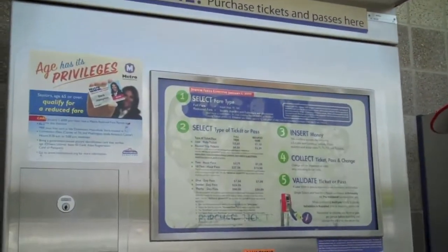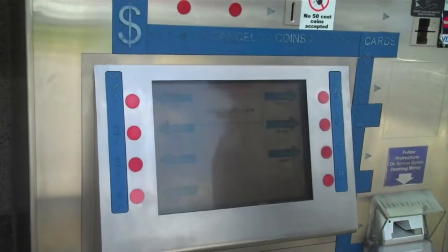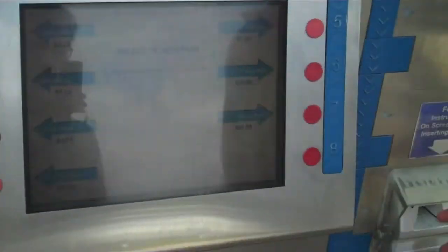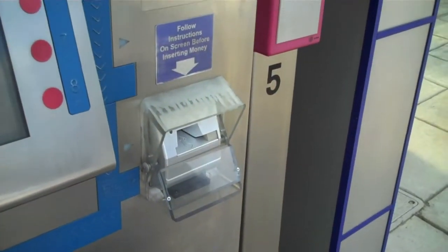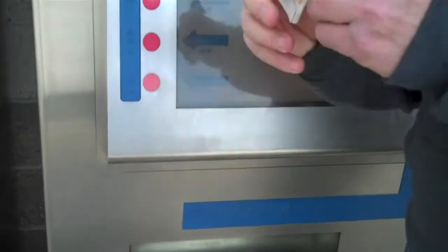This is the machine that will produce your tickets. You'd walk up to the machine, press the button to indicate which fare you'd like to get, and place your money in the machine. It also takes credit cards. After that, it'll kick out a ticket that looks very much like this.